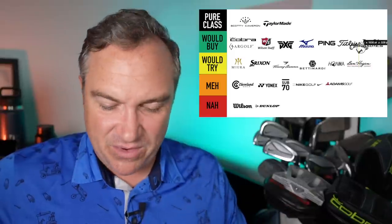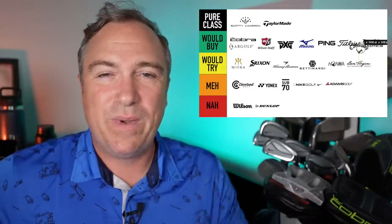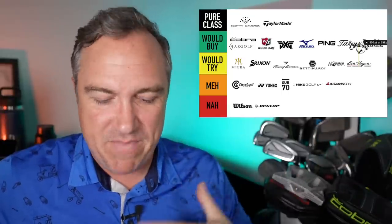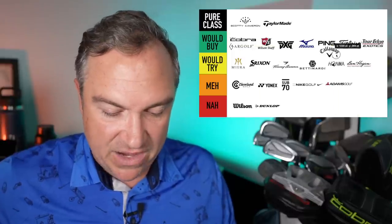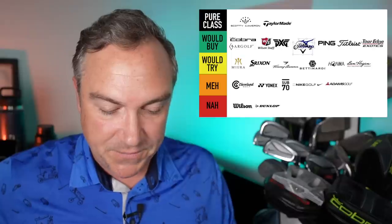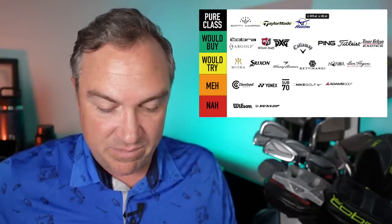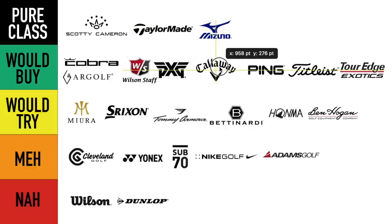Last brand up is Callaway Golf. I've been playing the Rogue driver for about the last three months and really like it. They have some good releases and some bad releases, so I put them in the would buy category because they make some fantastic clubs. After some reshuffling, I'm bumping Mizuno up to pure class — if you talk about irons, it does not get any better than that.